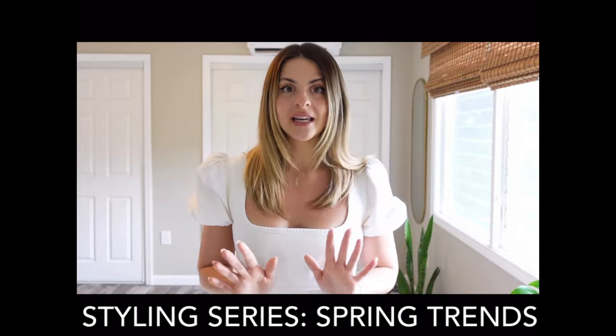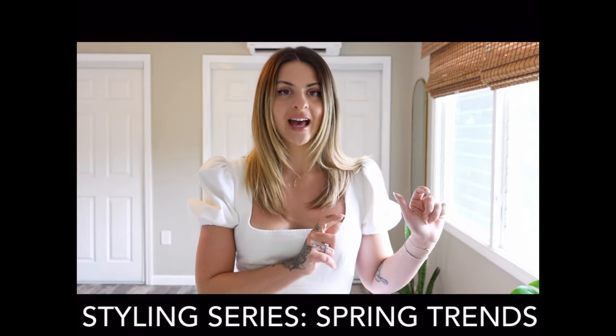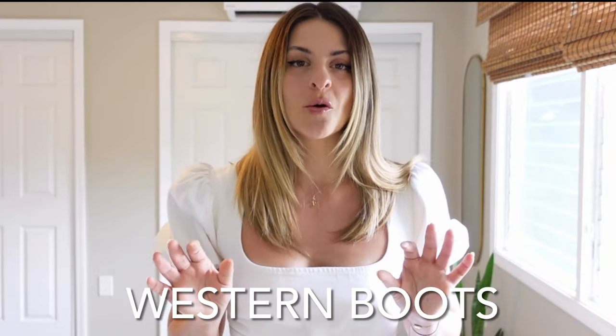Welcome to my very first styling spring trends video. This is a little mini series that I want to start. I want to take all of my trends from my fashion forecasting video and show you how I would style them personally. The first trend I want to start with today is one that I'm really obsessed with, and that is the western or cowboy boot trend.